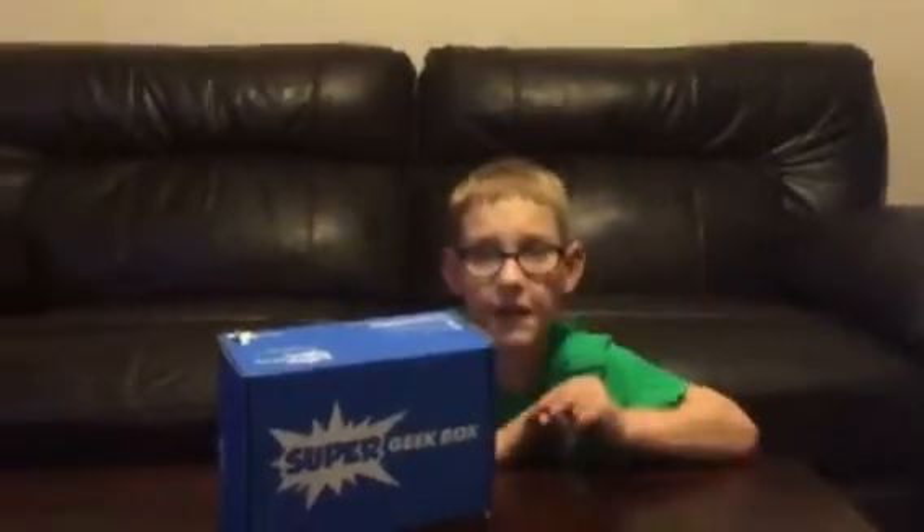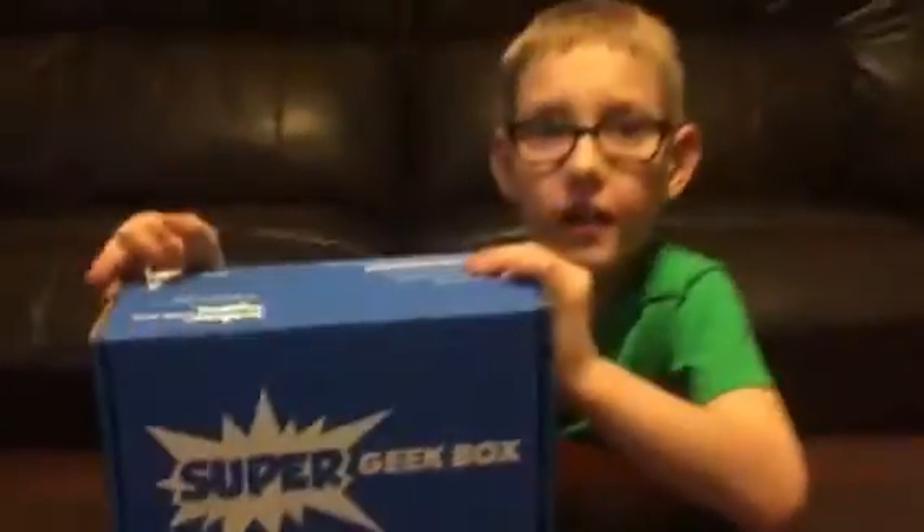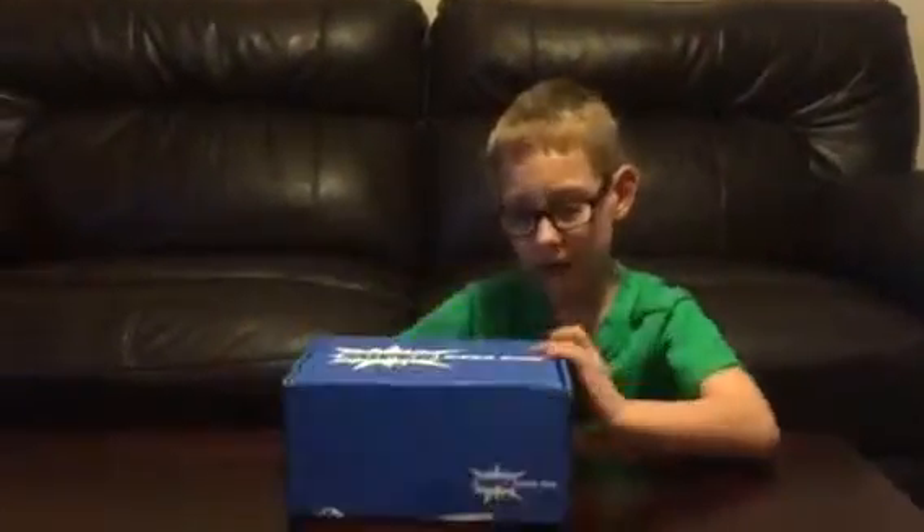Hi guys! Welcome to my video. Today I'm going to open this super geek box that I got from Uncle Brandon and Jerry and Talia. Let's see what we've got inside.